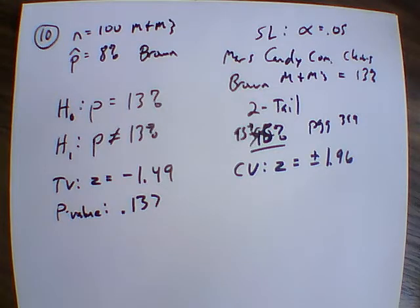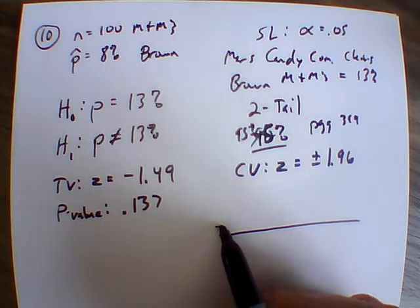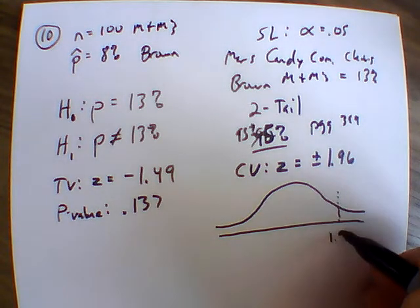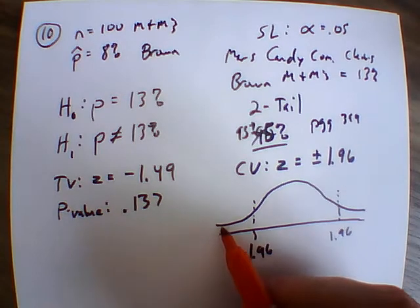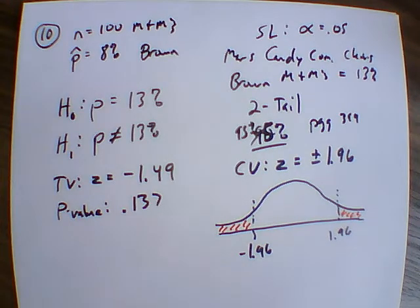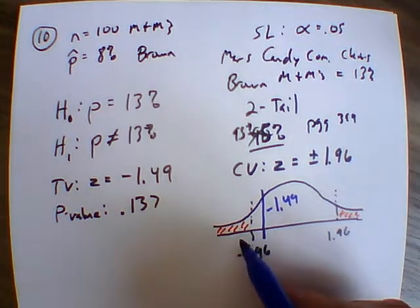Now that we have these values, we computed our test and can determine whether to reject or fail to reject the null hypothesis. There are two ways to think about this. The first references the critical value: we would have 1.96 and negative 1.96. In that scenario, any Z score in that critical area would be extreme enough to reject. But our test statistic is negative 1.49, which is not in our critical area.